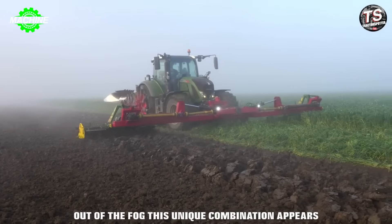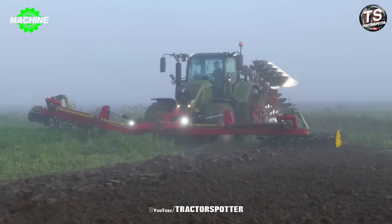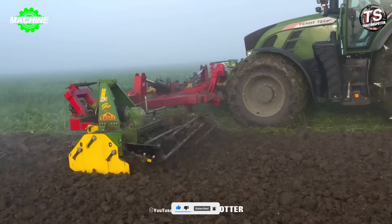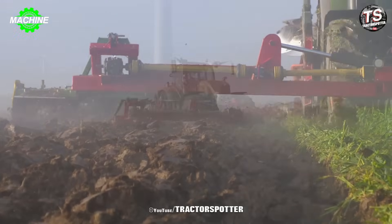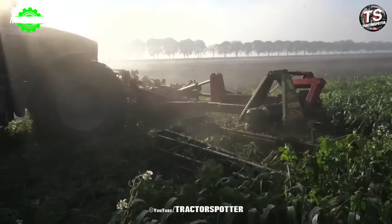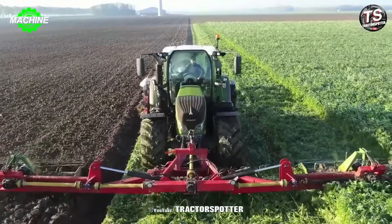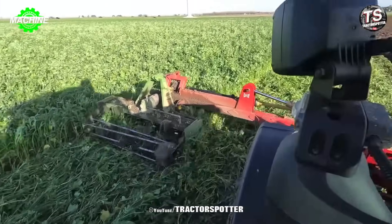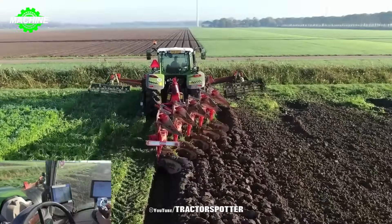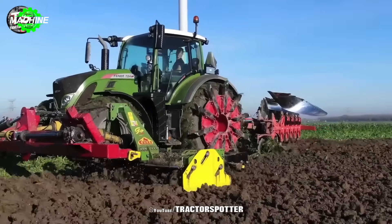Plowing and seedbed preparation in just one pass is achieved with the FENDT 724 Tractor and Kuhn Varimaster Plow. The FENDT 724 features a 6-cylinder engine, 7.4-liter displacement, 240 horsepower, and 900 newton-meters of torque, with a Vario transmission allowing infinitely variable speed from 0 to 50 km/h. The Kuhn Varimaster is a reversible plow equipped with the Duramax Plow Blade System for wear resistance and an automatic depth adjustment system for precise plowing.